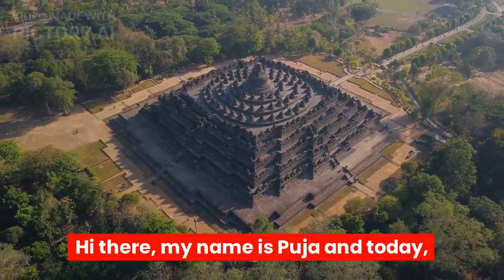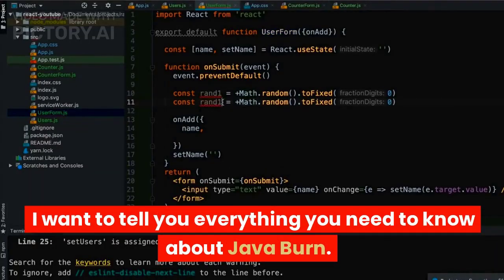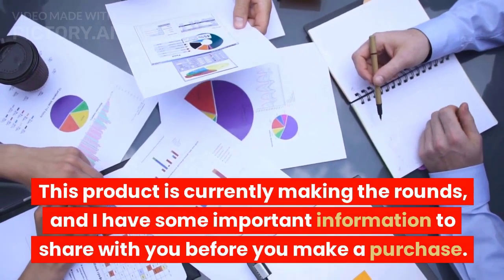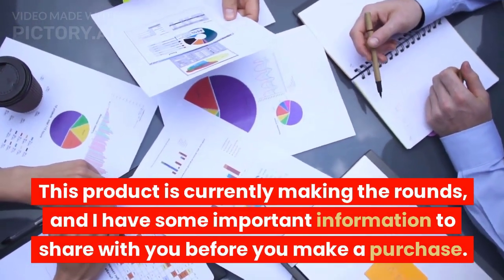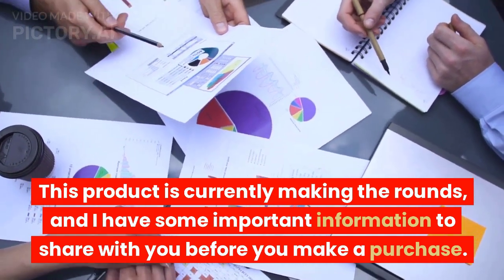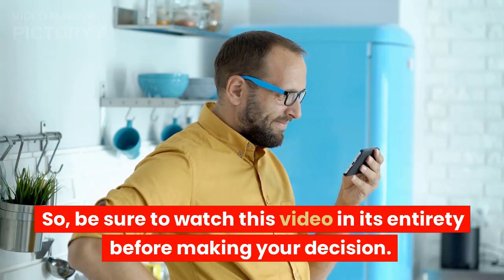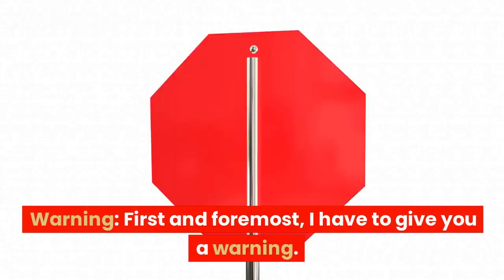Hi there, my name is Puja and today I want to tell you everything you need to know about Java Burn. This product is currently making the rounds and I have some important information to share with you before you make a purchase, so be sure to watch this video in its entirety before making your decision.